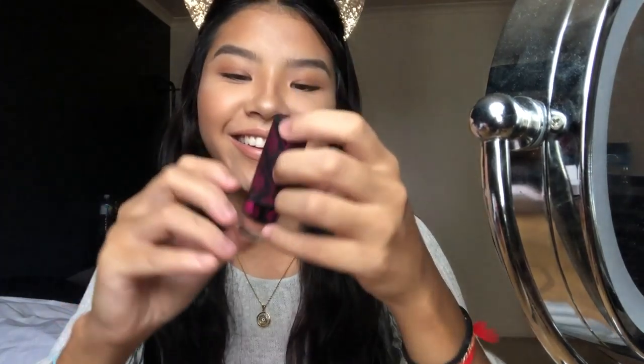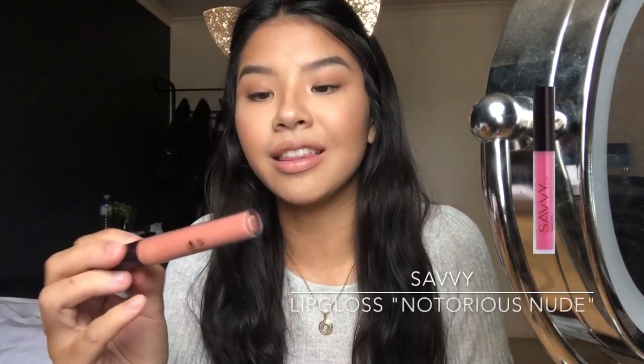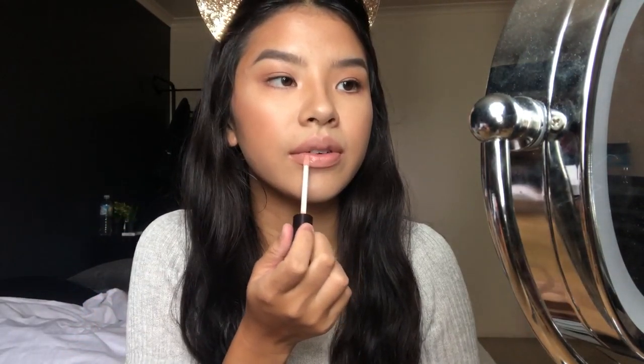For lips, I'm just going to use a nude. I'm gonna take the Rebel London Lip Liner in Natural, then use a bit of the Chi Chi Viva La Diva Lipstick lightly. Finally, I'm going to take this Savvy Lip Gloss in Notorious Nude and put it basically everywhere — it's a really nice nude.